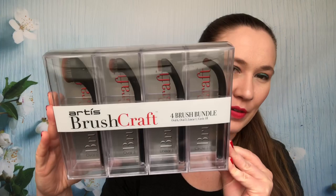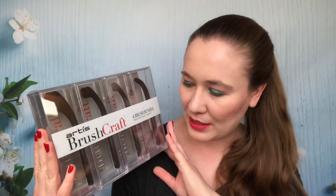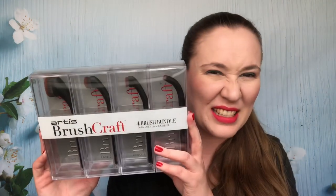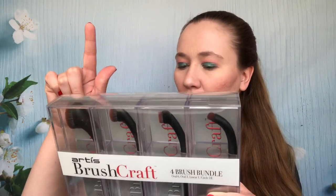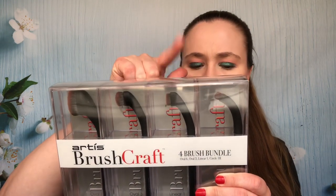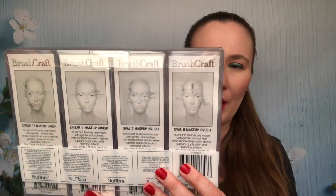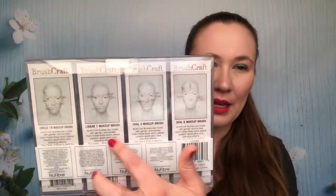My mom picked up the next thing — she found it at Costco and picked it up for me. I'm going to have to figure out how to use them because I haven't really used Artis brushes. This was like $19.97 for four brushes: an Oval 6, Oval 3, a Linear 1, and a Circle 1R. It does tell you where they work on different places on the face. Artis brushes are pretty expensive, so I was excited that she thought of me.